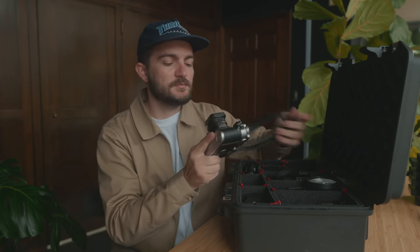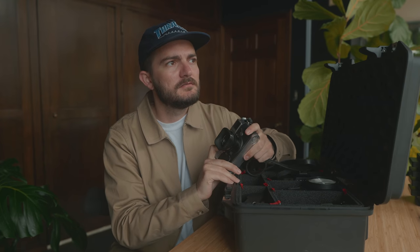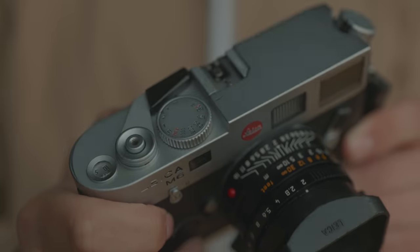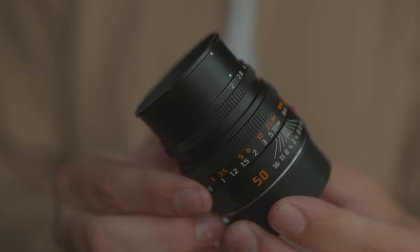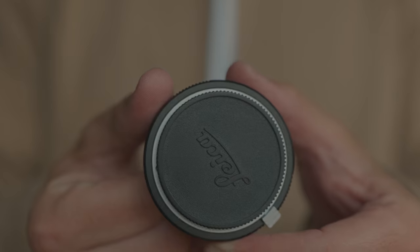Number one — no surprise — my M6. This goes with me absolutely everywhere. It's been my go-to daily carry camera for almost eight years, which is kind of wild. I've used this one camera more than any other single camera I've owned. The 35mm Summicron is my go-to lens on the M6, but I also have the 50mm Summicron in here as well. 35 and 50 are my two main focal lengths, especially on the M6. They're pretty small, so they don't take up much space. I also have a Leica M to Leica L adapter so I can adapt my 50 and 35 Summicrons onto my Leica SL2.